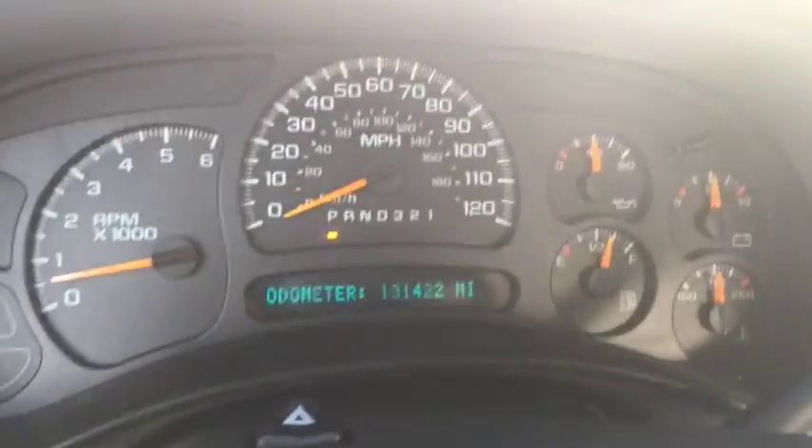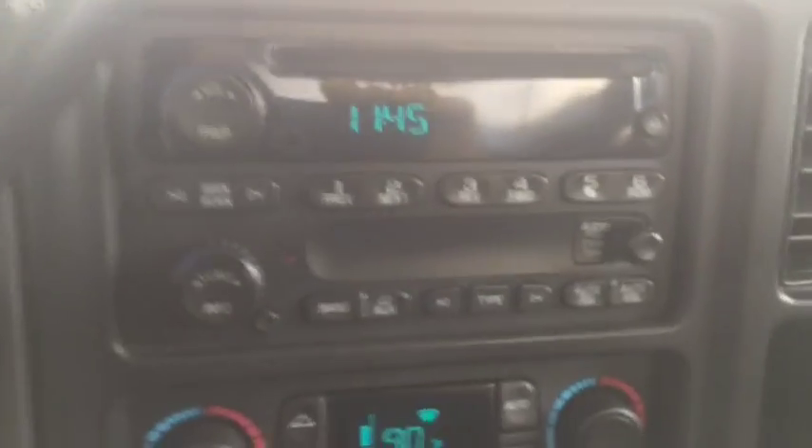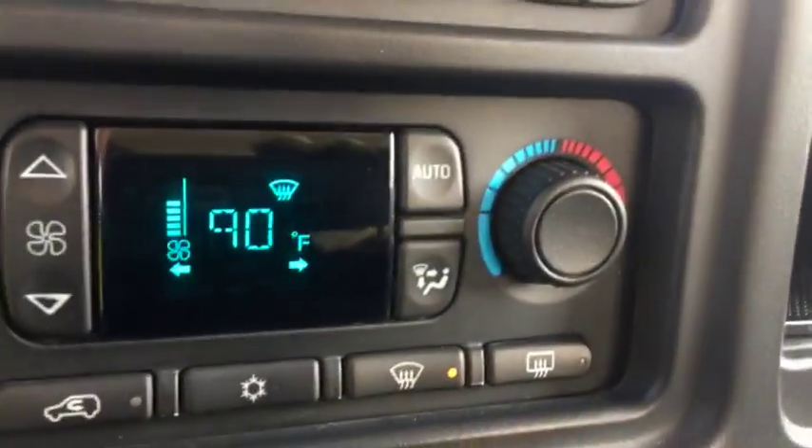This vehicle has 131,422 miles. AM FM radio with a CD player. AC is in this.